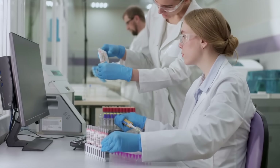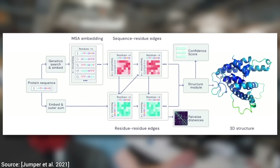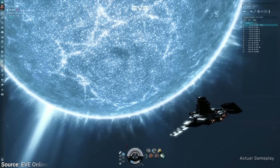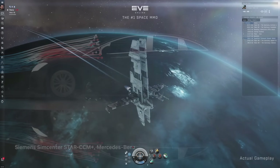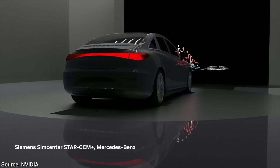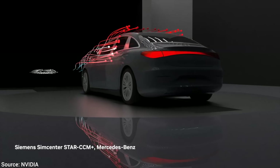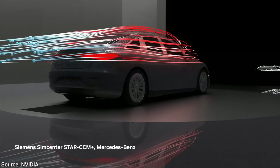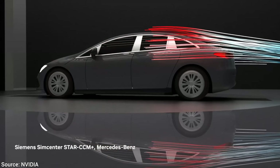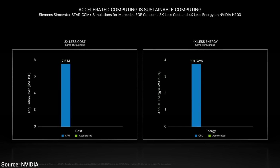Protein folding is already being used for creating new kinds of medicine — something we always thought was only going to happen in the future, and now it is here. Of course, these graphics cards also power video games. And what is this here? This is an aerodynamics and acoustics simulation around a new car.